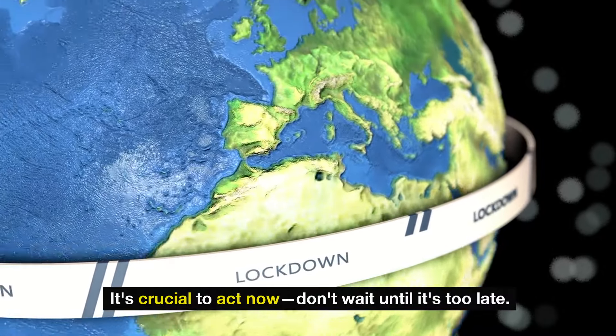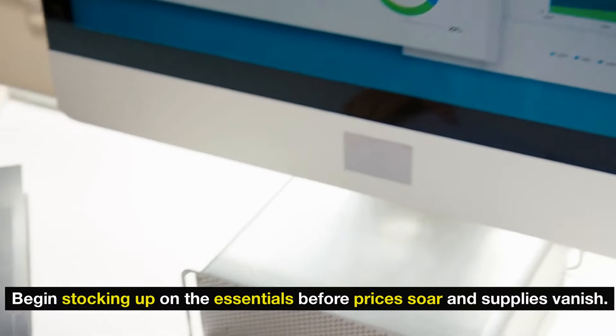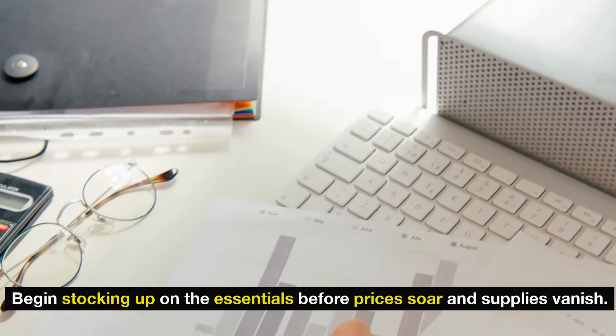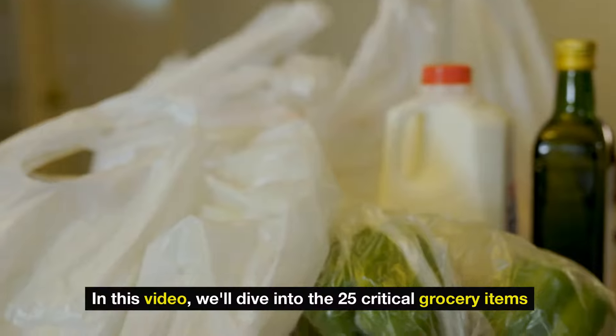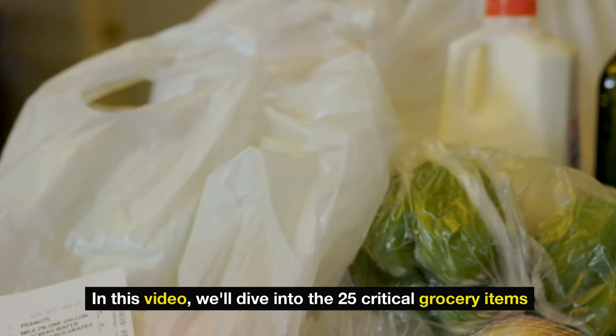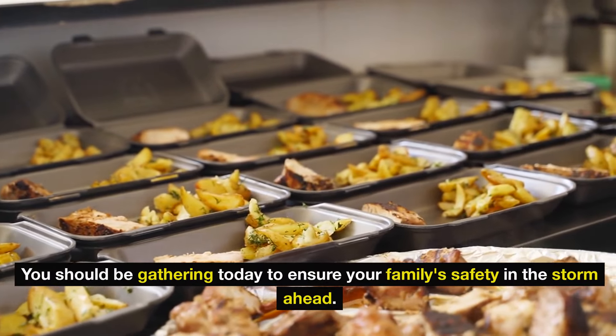It's crucial to act now, don't wait until it's too late. Begin stocking up on the essentials before prices soar and supplies vanish. Ignoring this warning could lead to serious regret. In this video, we'll dive into the 25 critical grocery items you should be gathering today to ensure your family's safety in the storm ahead.